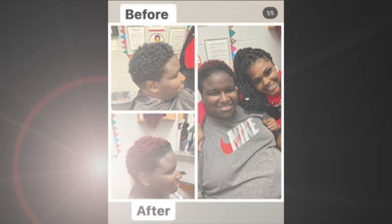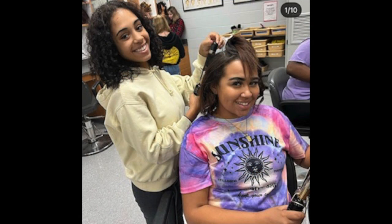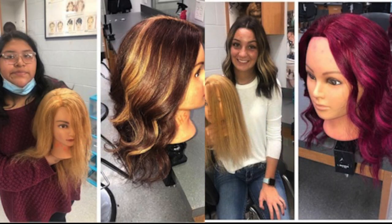Hello, this is Ms. Fry. I'm the cosmetology instructor at Lebanon High School. We offer three different courses: Cosmo 1, 2, and 3.